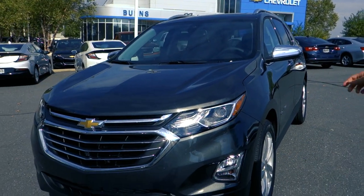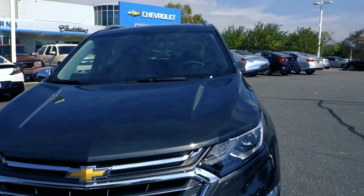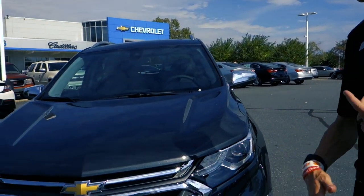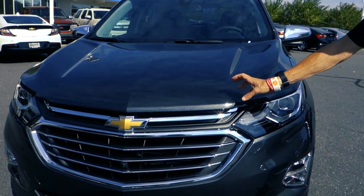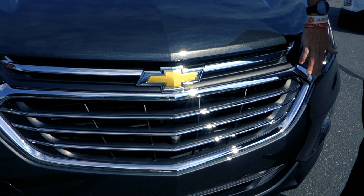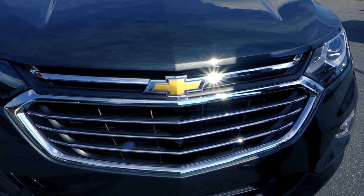This particular model is a 2019 premier edition — they dropped the LTZ name and started calling it premier last year. You'll notice this thing is super sharp in nightfall gray, and it's got the HID headlamps along with an awesome-looking chrome grille surround insert up front.